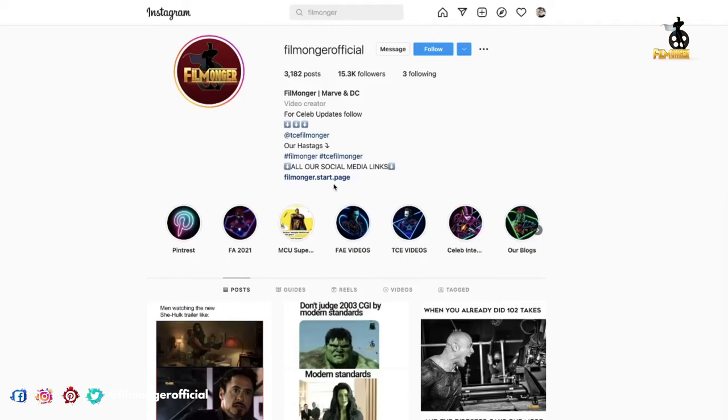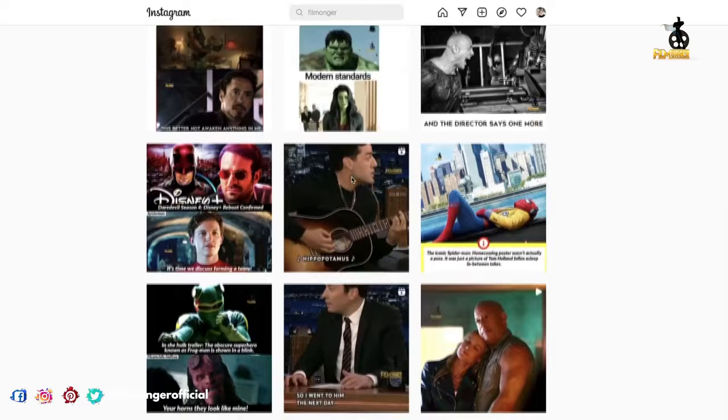But real quick, make sure you guys check out our Instagram page linked down in the description. There's a ton of interview moments and memes, so make sure you check it out and give us a follow.